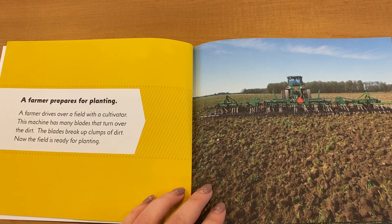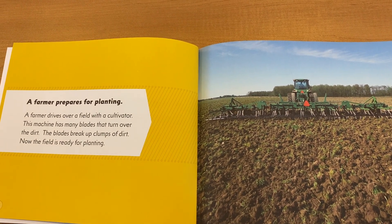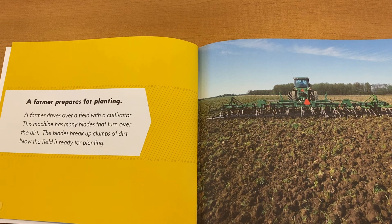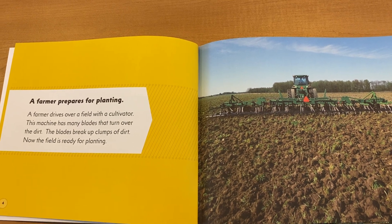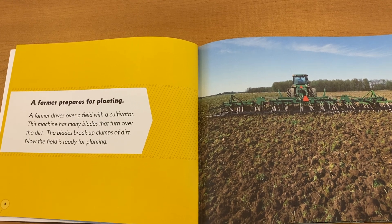A farmer prepares for planting. A farmer drives over a field with a cultivator. This machine has many blades that turn over the dirt. The blades break up clumps of dirt. Now the field is ready for planting.